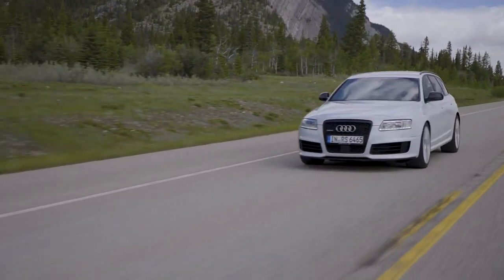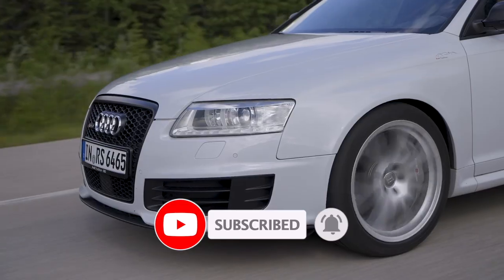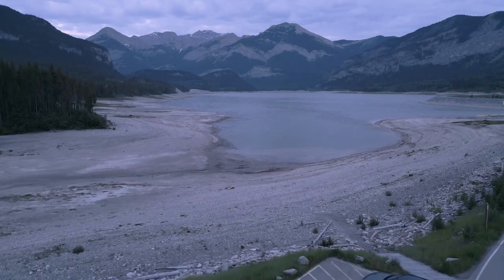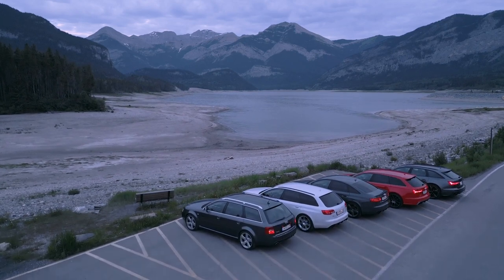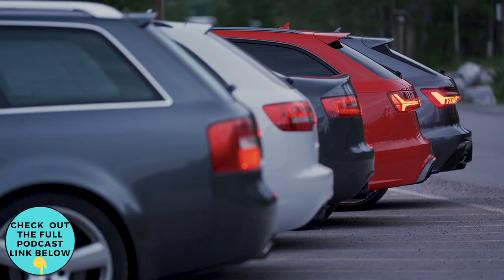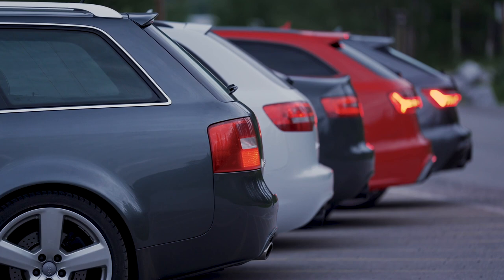For those also considering the RS6 C6 chassis, consider subscribing as we have a buyer's guide scheduled for release soon. We hope you've enjoyed our guide, and if we've missed anything, please comment below to help those searching the classifieds for an RS6. If you found this helpful, please consider liking the video — but until next time, happy autobahn storming.